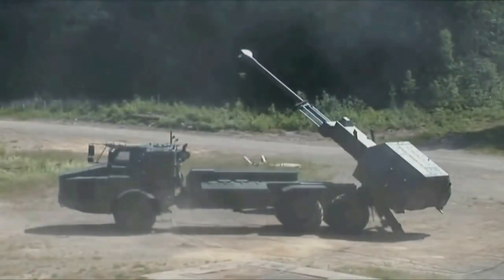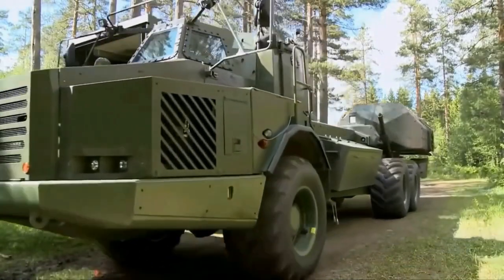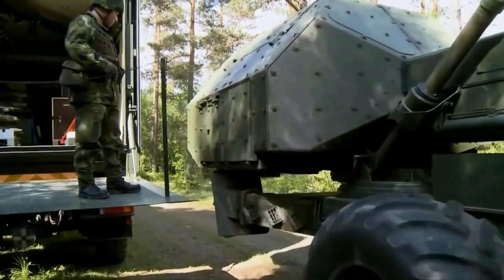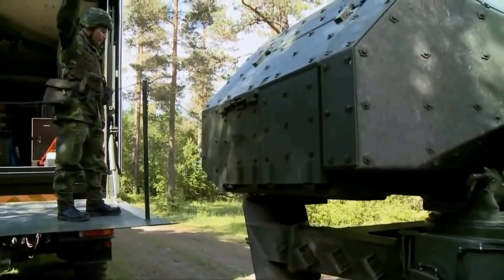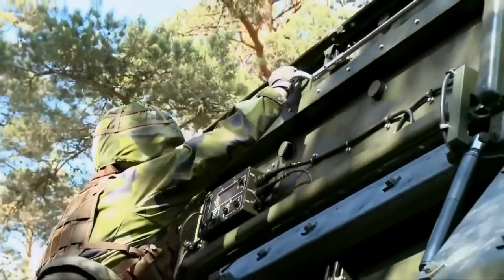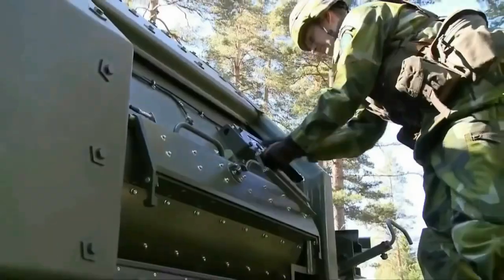According to information published by the Swedish financial newspaper Dagens Industri on March 16, 2023, the Swedish government will give Ukraine eight Archer 155-millimeter wheeled self-propelled howitzers and 10 Leopard 2 Stridsvagn 122 main battle tanks, a Swedish version of the German-made Leopard 2 A5 MBT.